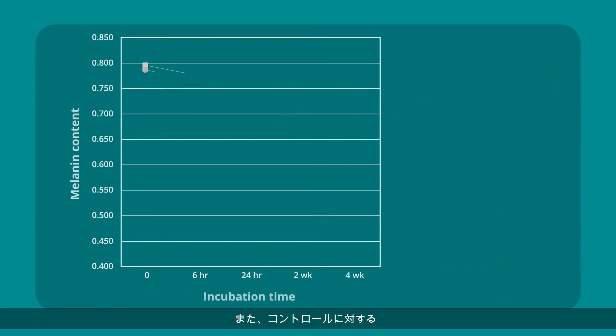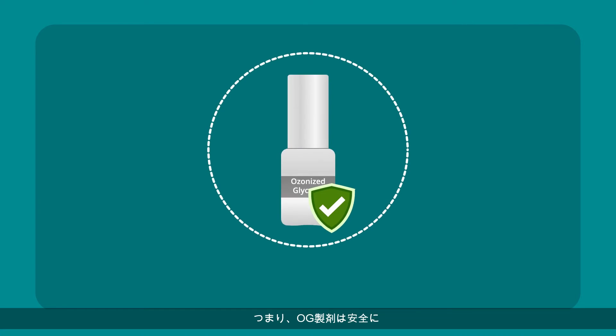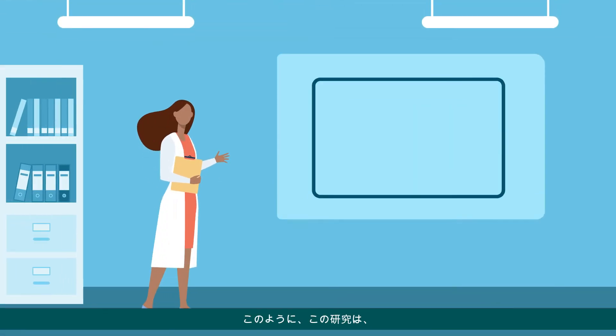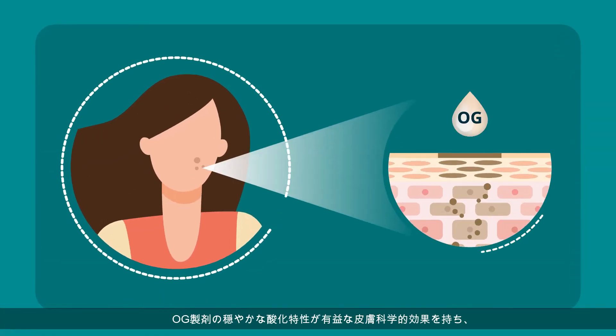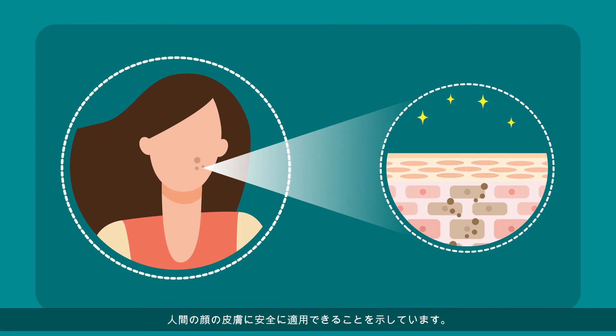They also detected a statistically significant difference in melanin levels against controls. The results indicated that applications of OG formulations are safe and effective in lightening age spots on the facial skin. This study demonstrated that the mild oxidative property of OG formulation has beneficial dermatological effects and the formulation is safe to apply to human facial skin.